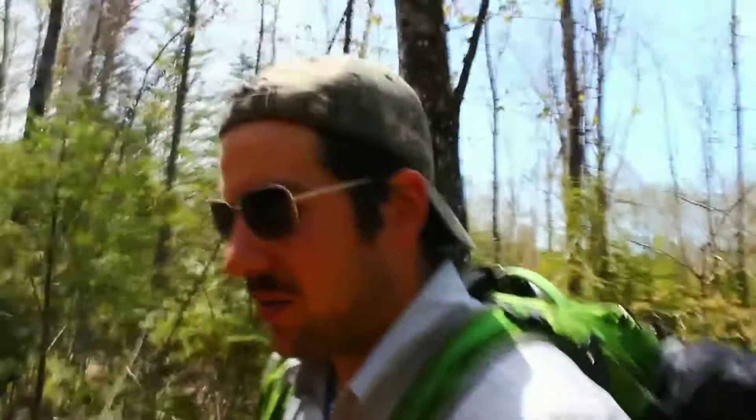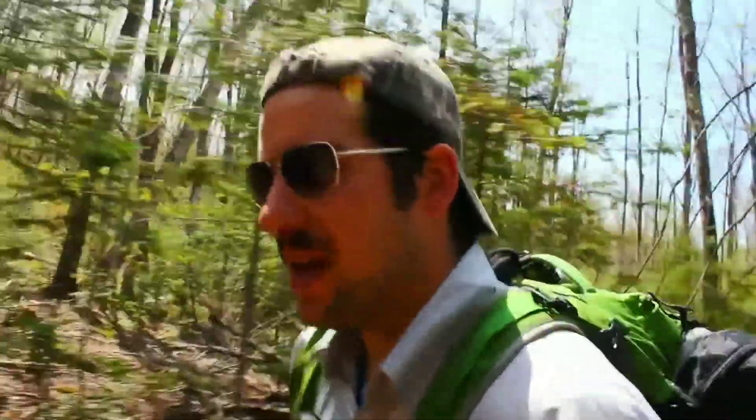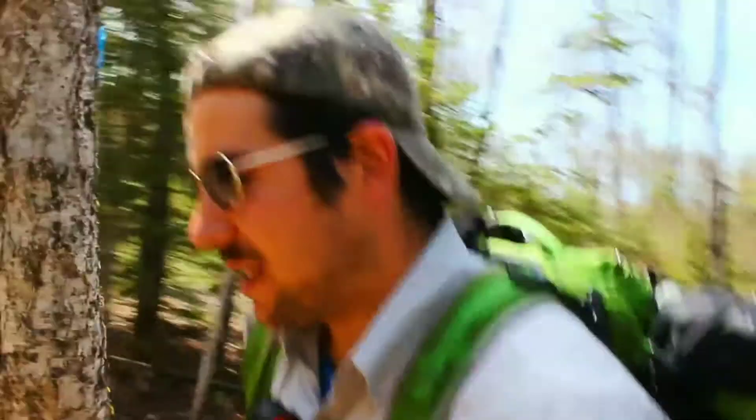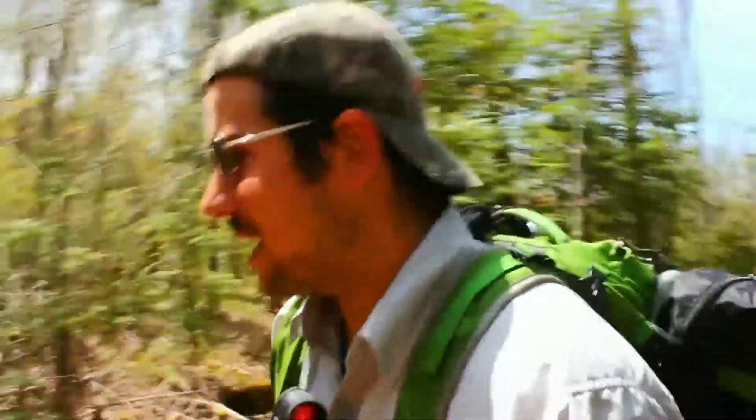Got bear bells on. There's been lots of bears around the edge of Sault Ste. Marie. I don't think there's much food for them right now. Anyways, don't want to sneak up on bears and their cubs or anything like that — it's good to let them know you're around.